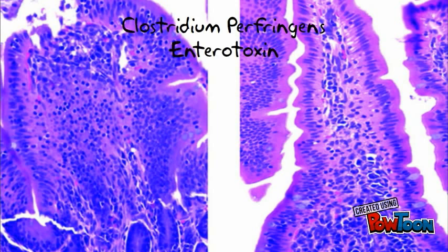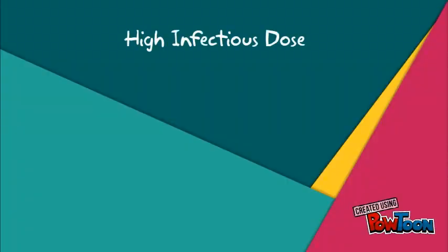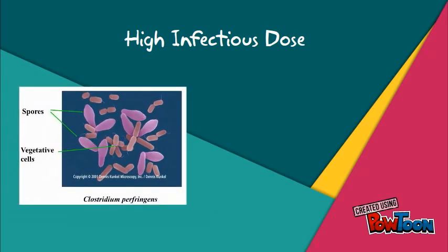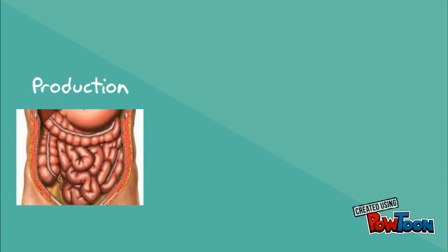C. perfringens operates by forming an enterotoxin, also known as Clostridium perfringens enterotoxin, or CPE, after the host consumes its vegetative cells. It has a high infectious dose, so people have to consume large amounts of vegetative cells in order for illness to occur. However, in the right foods and at the right temperature, C. perfringens has the shortest generation time of any known foodborne pathogen, so producing high enough numbers in the food to cause illness is still very possible. The toxin is only produced in the intestine, right as the vegetative cells sporulate.